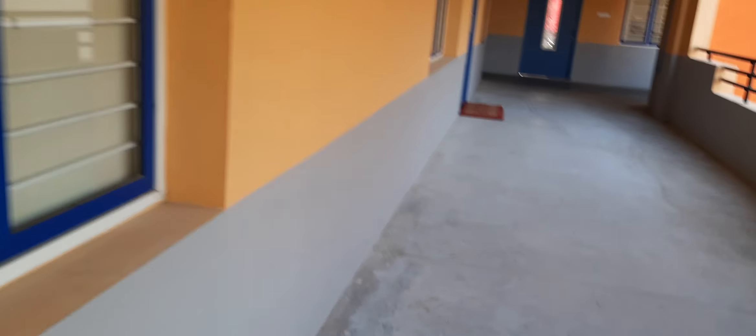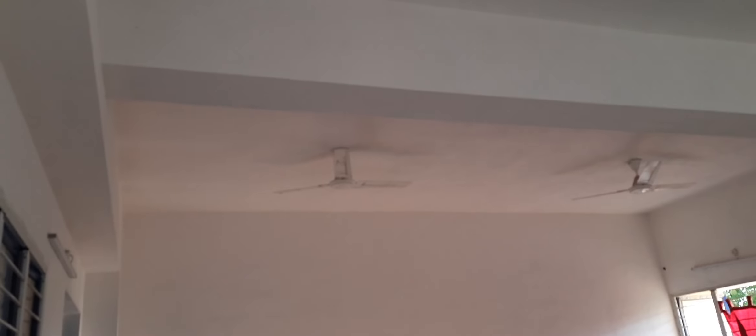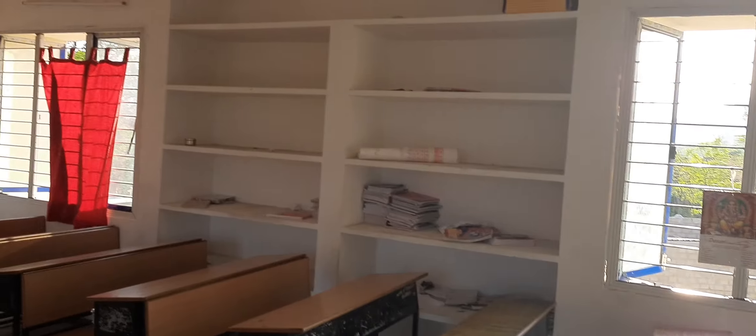Even classrooms also fully ventilated, airy classrooms. And if you like this, students also learn better. All fans are there, and in the classroom also nice furniture. And here cupboards are there to keep books, because students should not be allowed to carry heavy loads on the back.